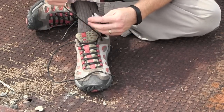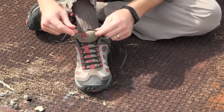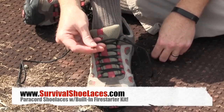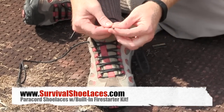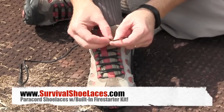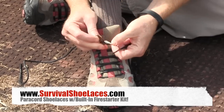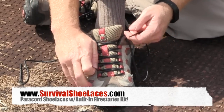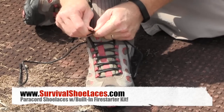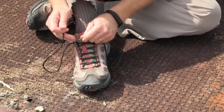The fifth thing actually goes back to the shoelaces themselves. There's a really cool item at survivalshoelaces.com — they're 550 cord shoelaces, but on the tip of them they have a fire starter rod. With this fire starter rod, if you need to make a fire for any reason, you just take off the little rubber tip and you've got a fire starter built right into your shoes. The razor blade I just showed you actually comes included with these shoelaces as a package — really cool.